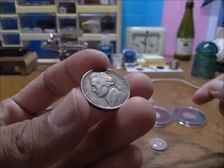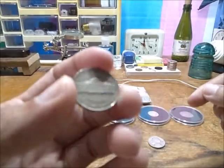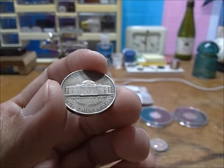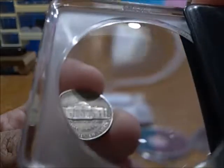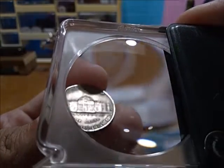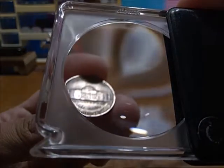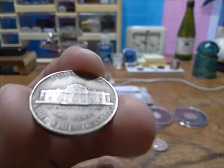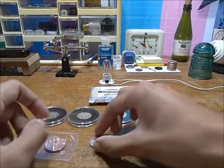This is a 1938 Jefferson nickel and it is from the Denver mint. As you might be able to see, if I hold it you can see to the very right of Monticello it looks like a little blob — that little blob is actually a D for the Denver mint. You can sort of see it right here. Look at that — there's the D. Very cool.